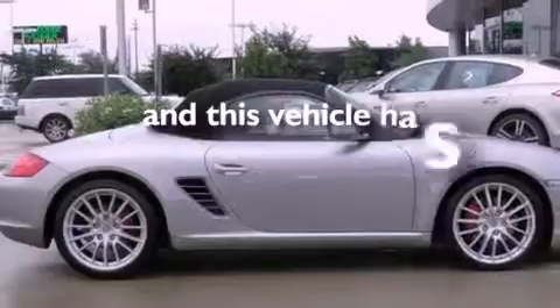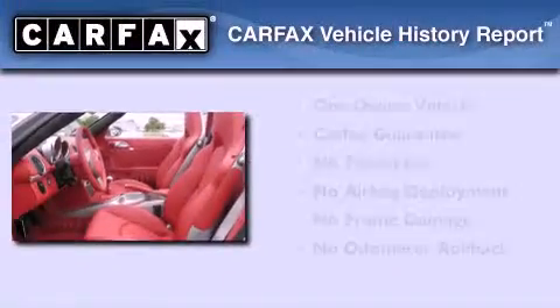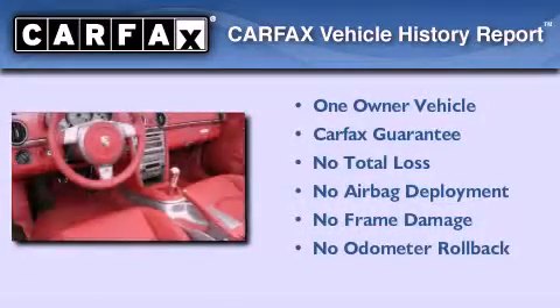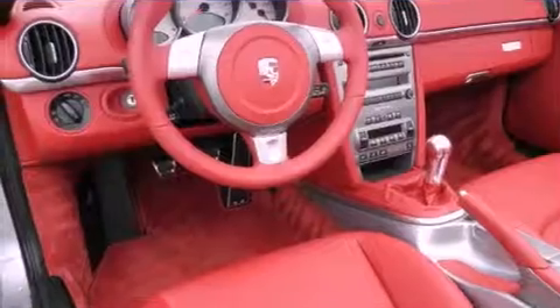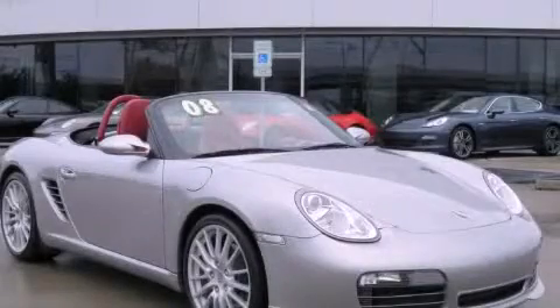This vehicle has fewer than 6,000 miles on the odometer. This convertible has had only one owner, and it qualifies for the Carfax Buyback Guarantee. Please call us today for more information on this great vehicle.